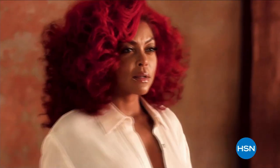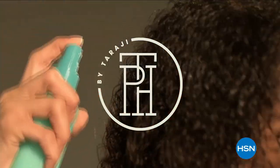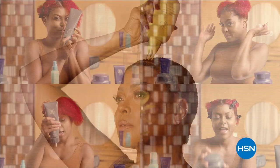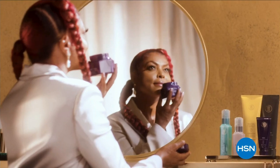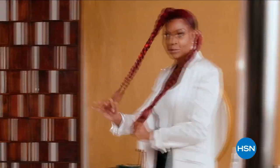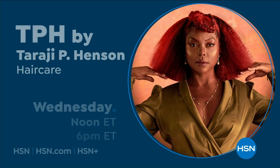I'm Taraji P. Henson, and I'm so excited to share my brand TPH with the HSN audience. Customers can expect scalp care — hair care is self-care. They can expect an experience with TPH. You should still feel very expensive and luxurious. Join award-winning actress Taraji P. Henson only on HSN.